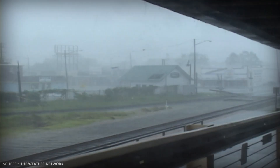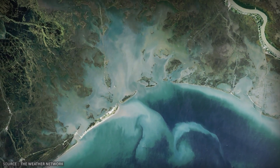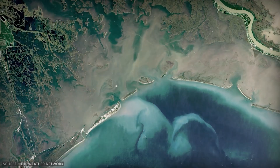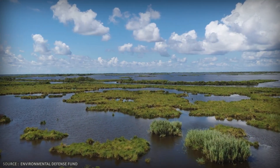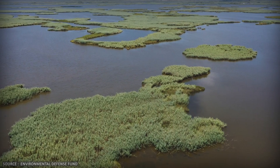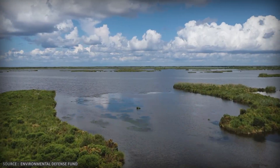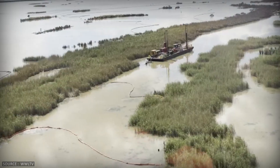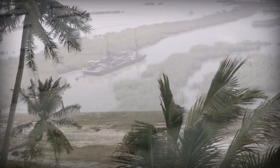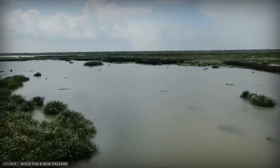Then there are the storms. Hurricanes Katrina, Rita, Delta, and Ida didn't just damage buildings — they ripped away enormous chunks of coastal land. And here's the feedback loop: wetlands act as natural storm surge buffers. As Louisiana continues losing wetlands from subsidence, sediment starvation, and canal intrusion, each hurricane storm surge can travel farther inland, which destroys even more land, which makes the next hurricane even worse. It's a cycle that compounds the damage from all the other causes.